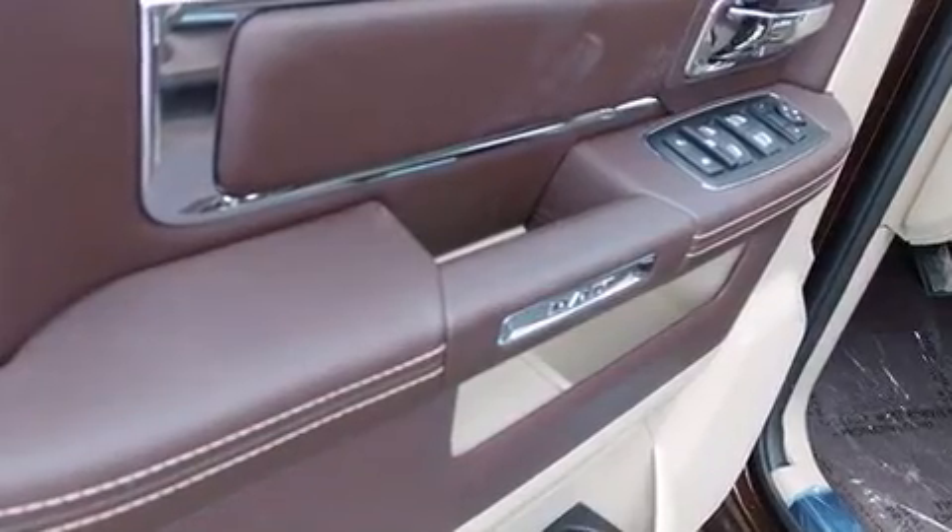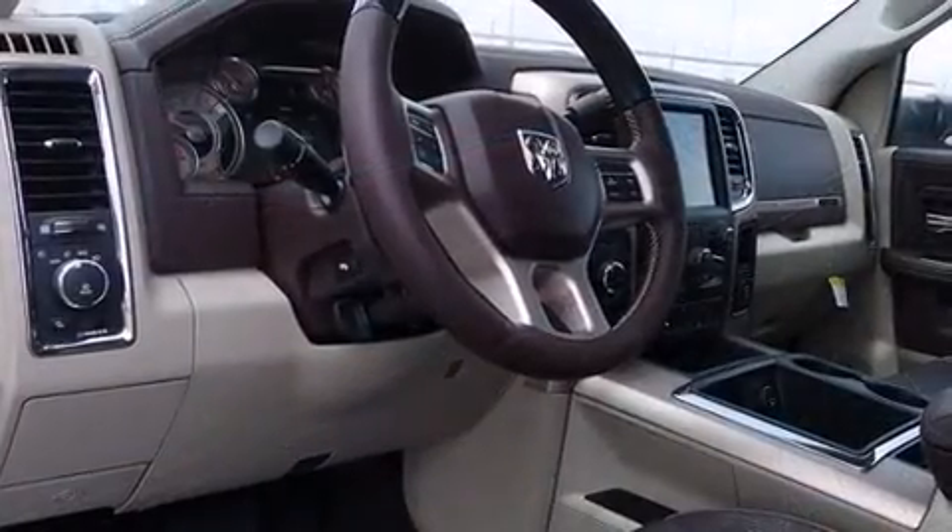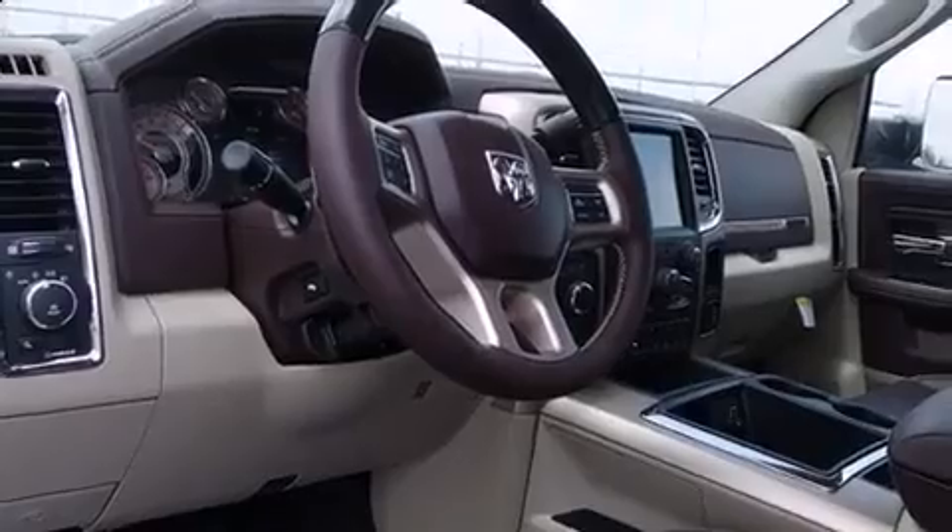It includes leather upholstery, a rear-step bumper, heated and ventilated seats, adjustable pedals, a trailer hitch, and seat memory.